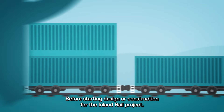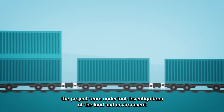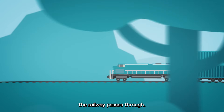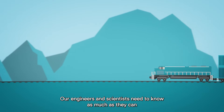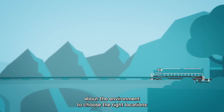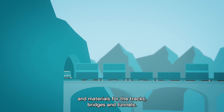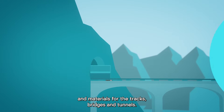Before starting design or construction for the Inland Rail project, the project team undertook investigations of the land and environment the railway passes through. Our engineers and scientists need to know as much as they can about the environment to choose the right locations and materials for the tracks, bridges and tunnels.